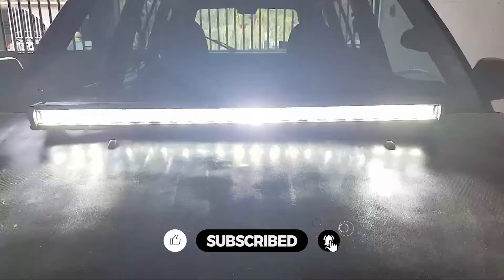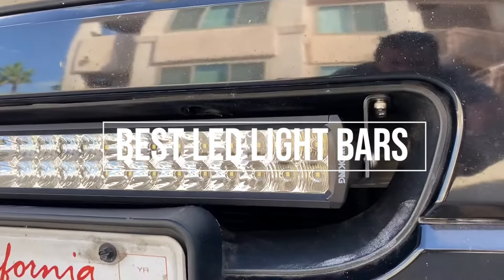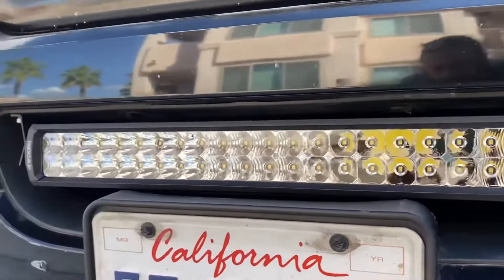In addition, these are rugged, easy to install, bright, and need less maintenance. That's why we are bringing you the 5 best LED light bars in this video. All of them are proven to be some of the best in the market. Let's find out why.